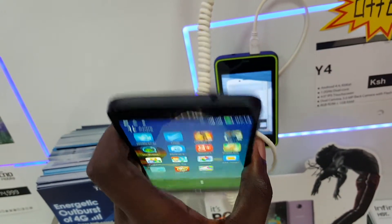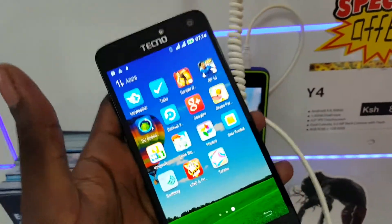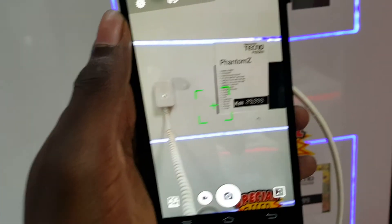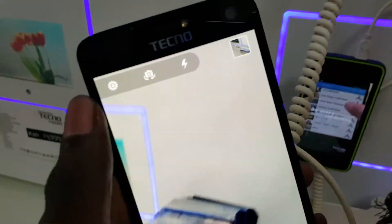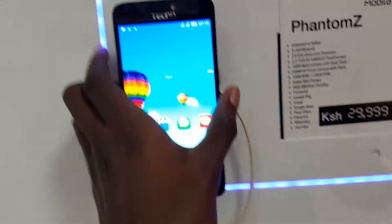This device also features 2GB of RAM and 32GB of internal memory. You can capture wonderful moments with its 16MP rear camera, which has dual flash, and an 8MP front-facing camera with LED flash. All in all, don't expect it to run at par with the likes of high-end Android phones such as those from Samsung, LG, HTC, Motorola or Sony.